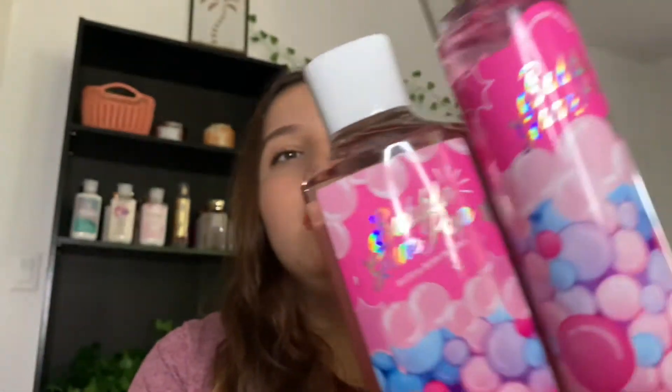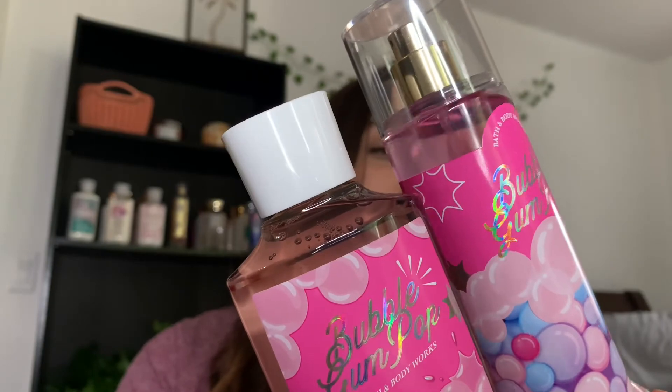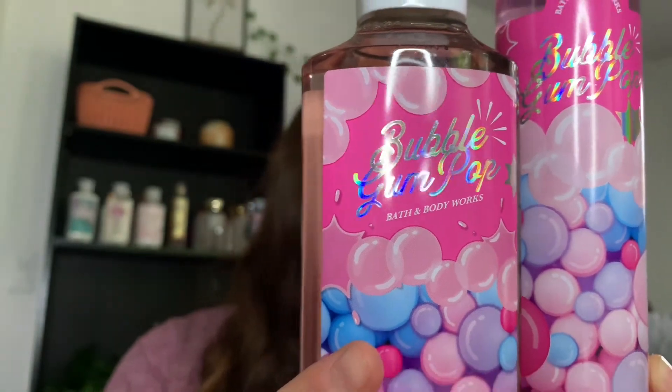Let's go ahead and get started. We're going to start with everybody's favorite — though I'm kind of over it — which is Bubble Gum Pop. Here it is: the packaging is pink and light pink and has actual gumballs on it. The notes for this one are gumball, sugar, candied fruits, and citrus.